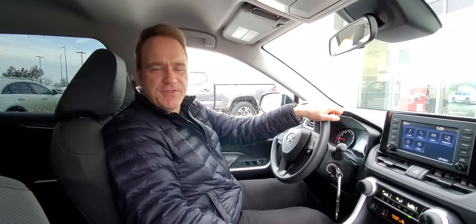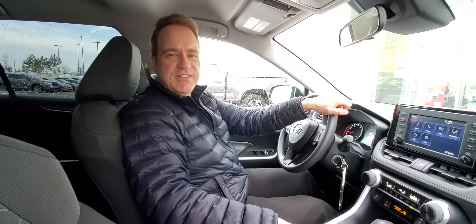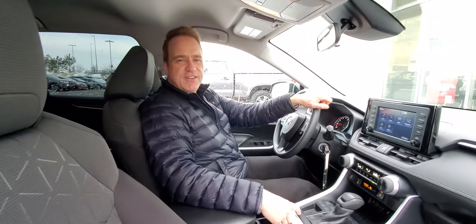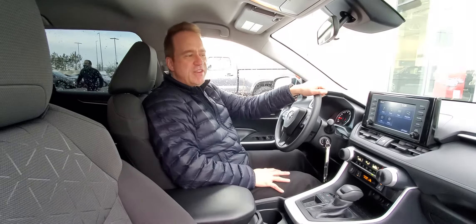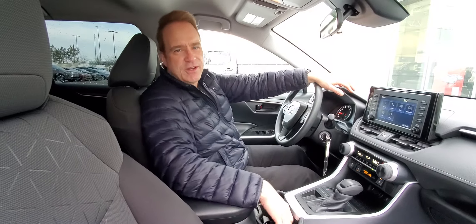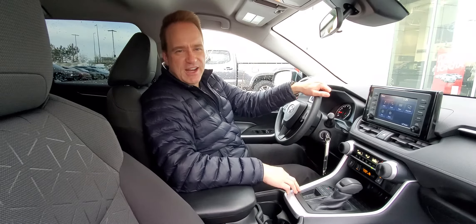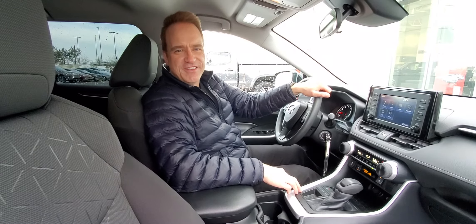For more information about this vehicle, check us out at gatewaytoyota.ca or give us a shout at 780-439-3939. Or come down in person at 2020 103rd Street Southwest in Edmonton. We can't wait to show you this fantastic vehicle. For more information about upcoming products, check us out on our YouTube channel, Gateway Toyota in Edmonton — hit the subscribe button and the notification bell to get all the latest updates. We hope to see you soon.